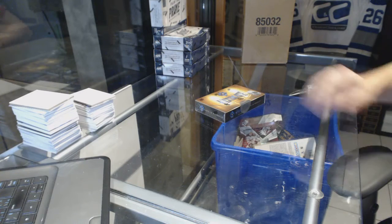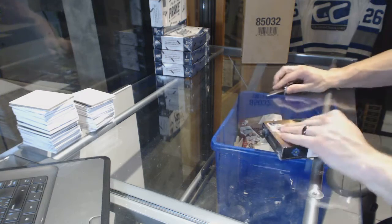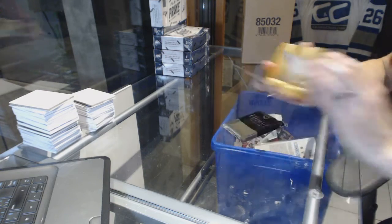Here we go. Mark M's box — 1516 Upper Deck Ultimate. Good luck to you, buddy.